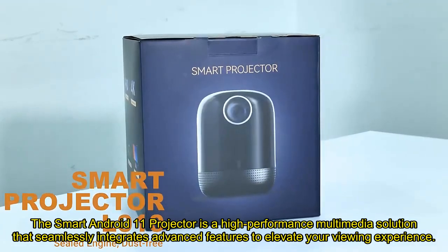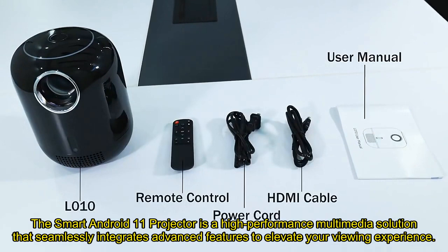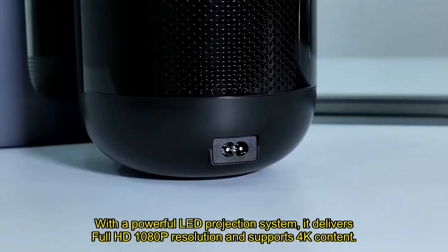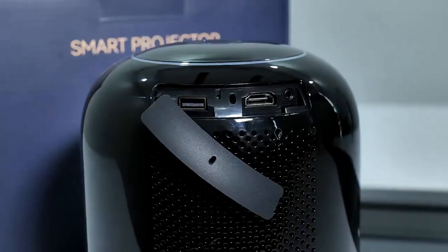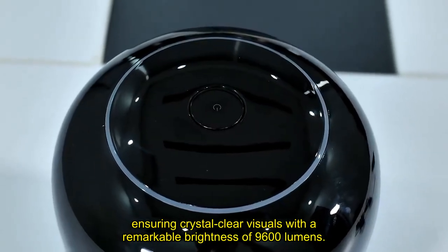The Smart Android 11 Projector is a high-performance multimedia solution that seamlessly integrates advanced features to elevate your viewing experience. With a powerful LED projection system, it delivers full HD 1080p resolution and supports 4K content, ensuring crystal-clear visuals with a remarkable brightness of 9,600 lumens.